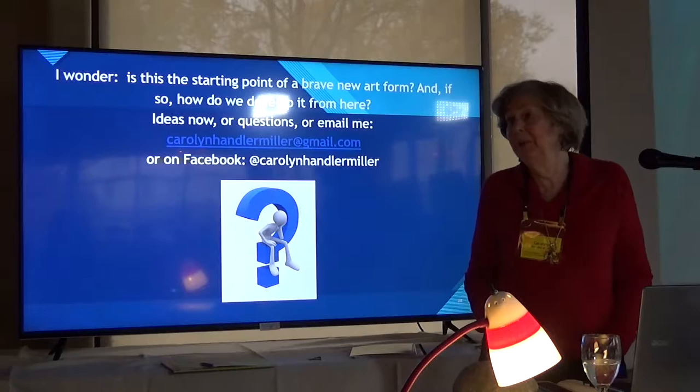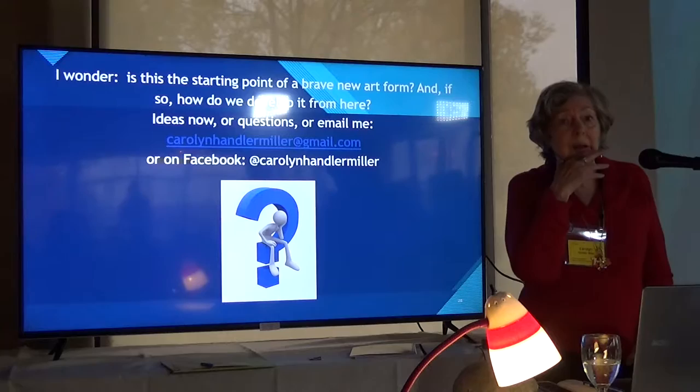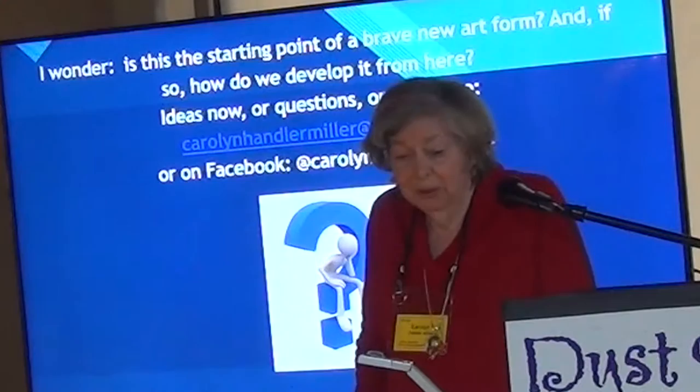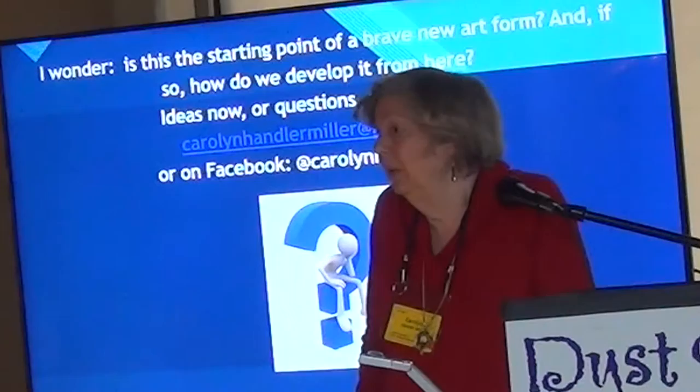Meow Wolf is going to be doing a big installation in Denver — three times the space of what we have in the old bowling alley — and they're doing one in Las Vegas too. I'm curious for those of you here: do you think this is a new art form? Do you think it can be duplicated by other organizations? How do you develop something like this in the future?